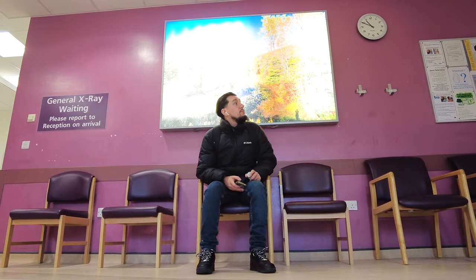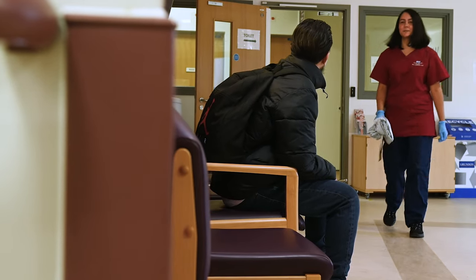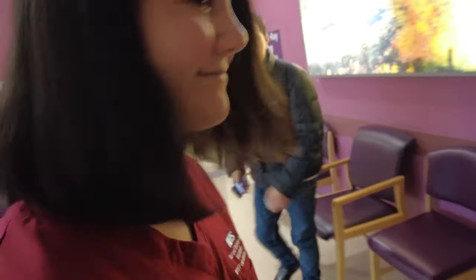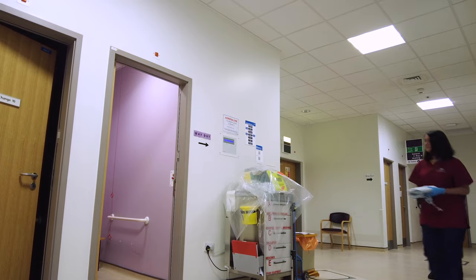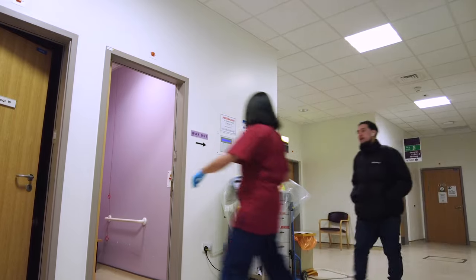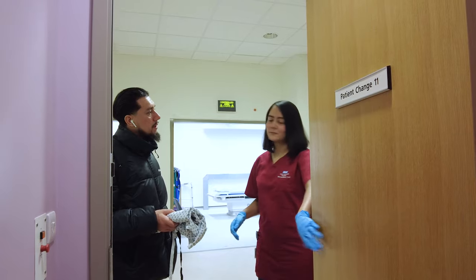They call you in from the waiting room and run you through what you're going to expect. They hand you a gown, and this is why it's good to bring a bag with you — so you can put all your belongings in the bag, change into your gown, and be ready for the treatment.